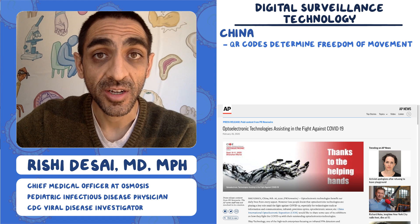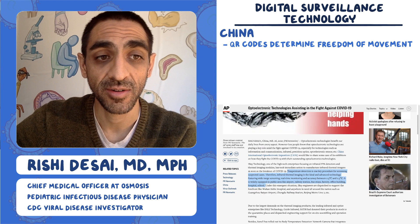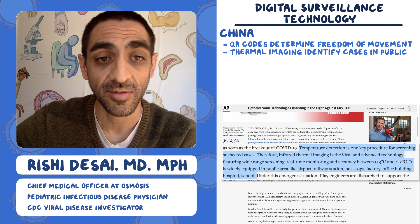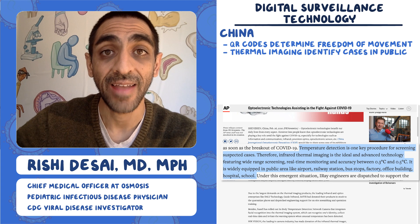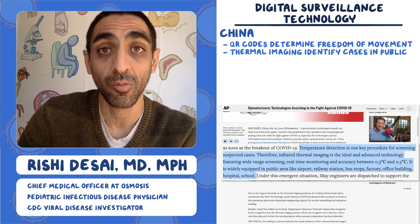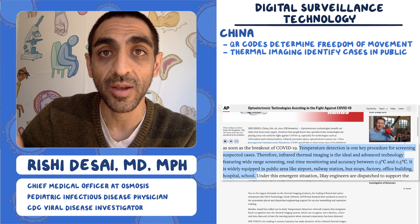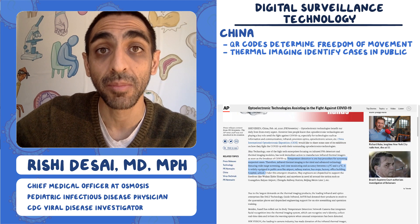China has also deployed what they call optoelectronic technology. A company called Iray does temperature detection with scanners in public locations such as airports, railway stations, and bus stops. They can detect individuals giving off more heat from their body, implying they have a fever — another way to do surveillance for fevers in a very public setting.